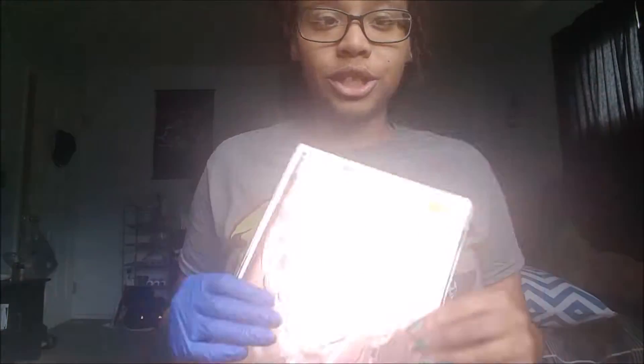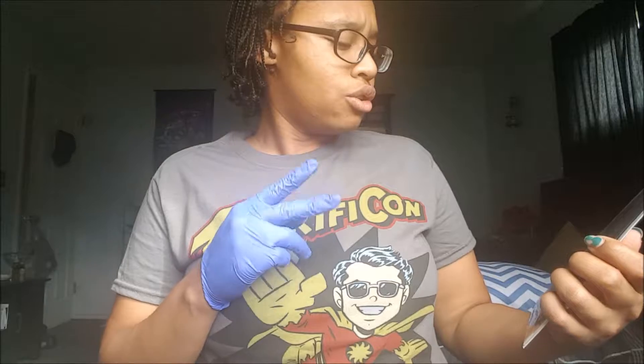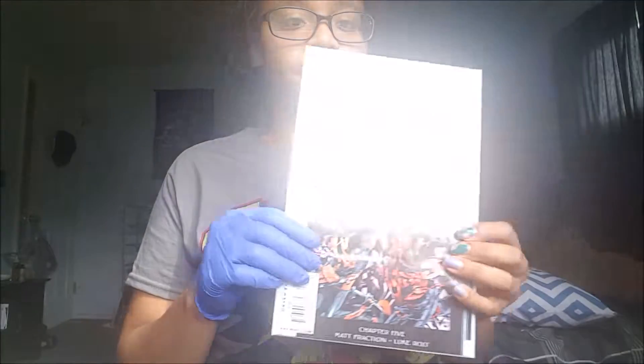It's 'Alternate Visions: Beginning' — the 30th anniversary celebrating the Avengers. It's super shiny. The next one I got was Dark Avengers number 8, Utopia volume, chapter 5.